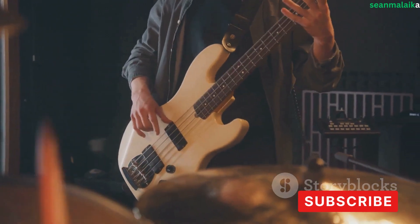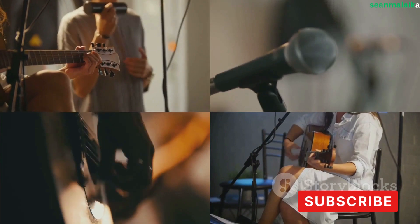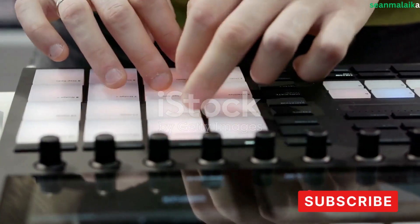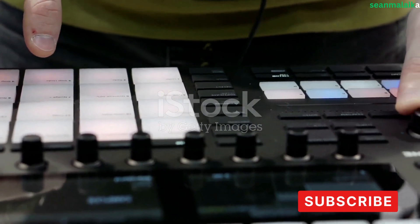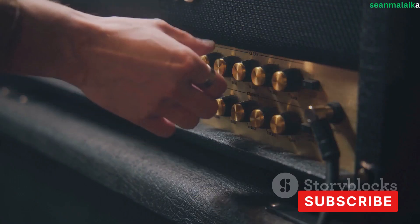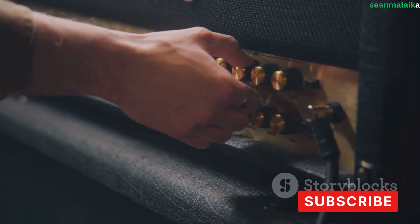Your goals are equally important. Are you setting up a professional studio for commercial use, or is it a personal studio for your own music production? The answer will determine not only the quality and quantity of equipment you need but also the overall budget. Establishing a clear budget is a vital step — it's not just about how much you can invest now, but also about planning for future expenses. Quality equipment may require a bigger initial investment but is likely to last longer.